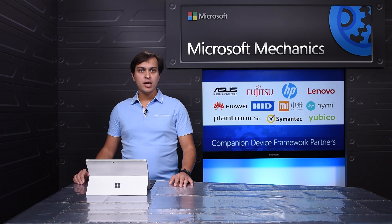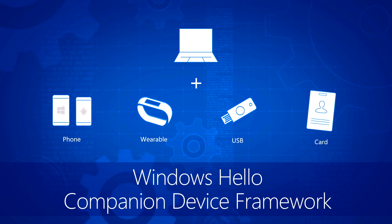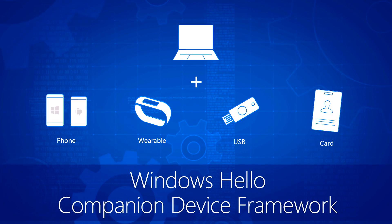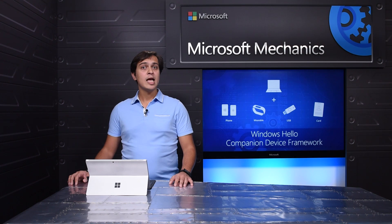Windows Hello companion device framework is built on top of the credential provider framework. While we still support the credential provider framework, this is a new approach to customize the Windows logon experience in ways that match the convenience of Windows Hello. Let me show you an example.